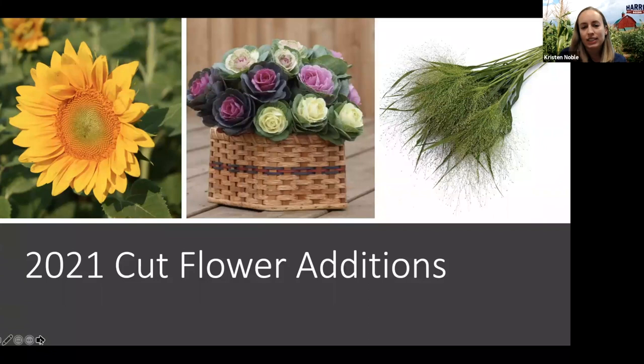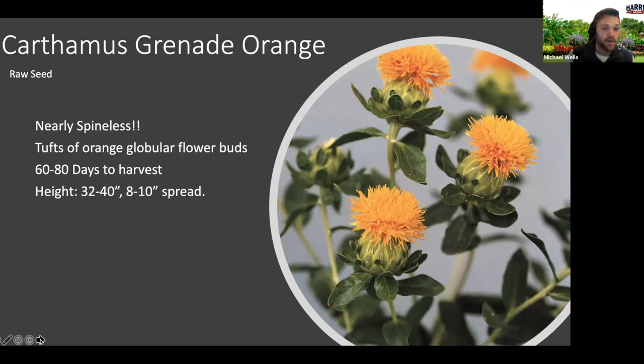Thanks again, and I'll pass it over to Michael now to go over some of our cut flower additions. Hello everybody. Thanks again for joining us. Today I'm going to go through some of our 2021 cut flower additions. Keep in mind we also have lots of bedding plant additions, some additional cut flower items available through plugs and liners, some vegetative items, and bulbs as well. Check out our website or ask us questions later on any other products.